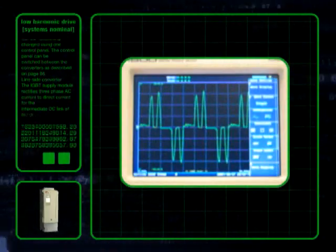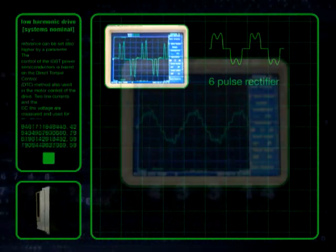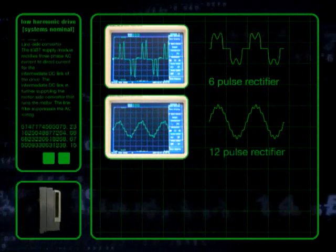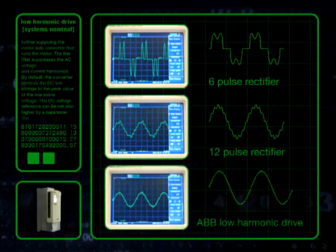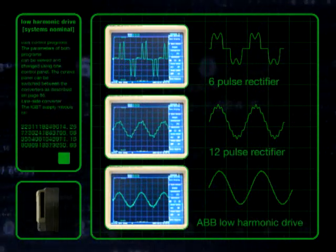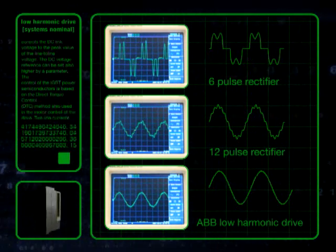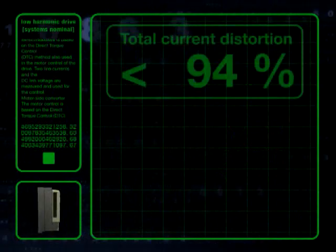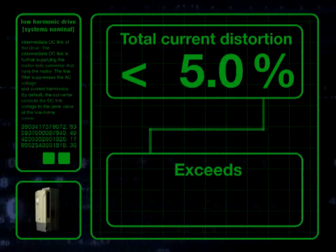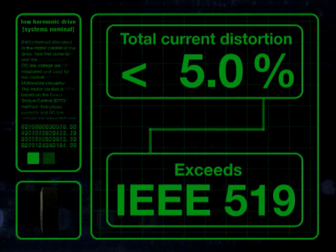Take a look at a 6 pulse frequency converter and the resulting mains current. Now compare that with the 12 pulse frequency converter waveform. And finally, the effect of the ABB Low Harmonic Drive. Passive or active external filtering devices are avoided, making the solution compact and simple. And with a total current distortion of less than 5%, it exceeds the requirements set by standard IEEE 519, even in the weakest of networks.